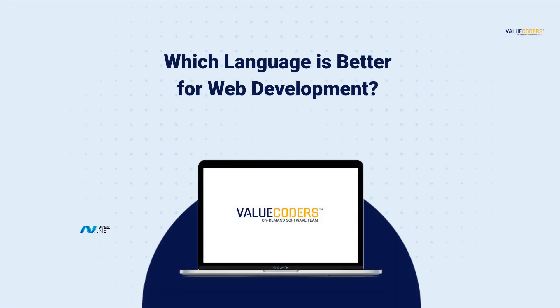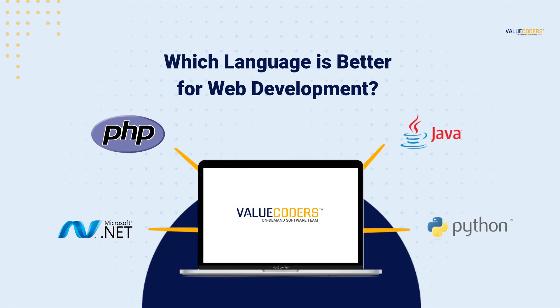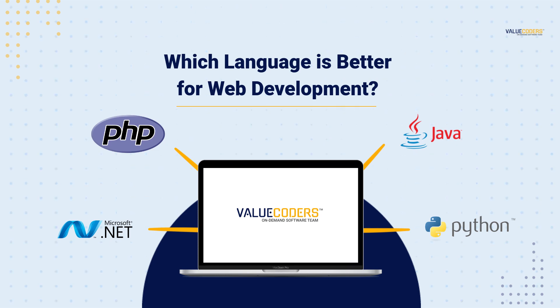Hello and welcome to our video on .NET vs PHP vs Java vs Python — which language is better for web development. With so many programming languages available, deciding which one to use for web development can be challenging. In this video, we'll compare four popular languages and help you decide which one is best for your project.